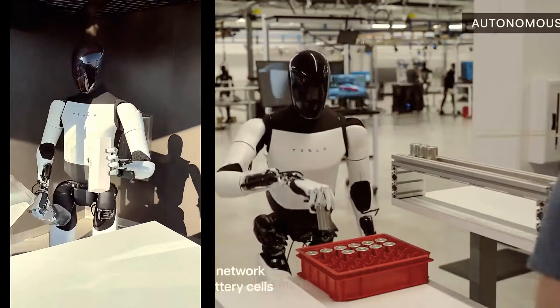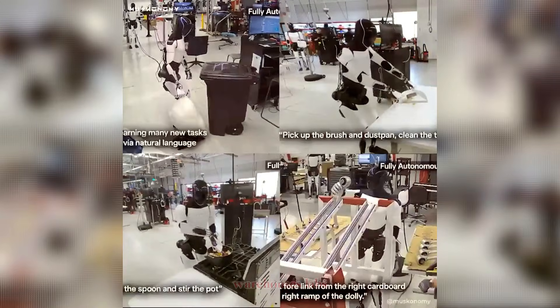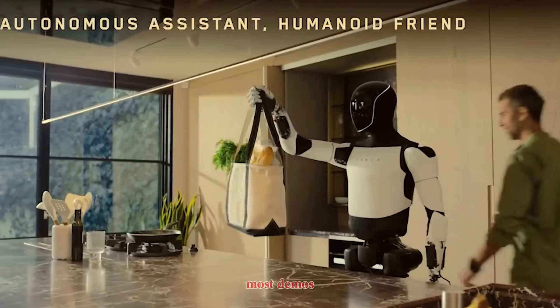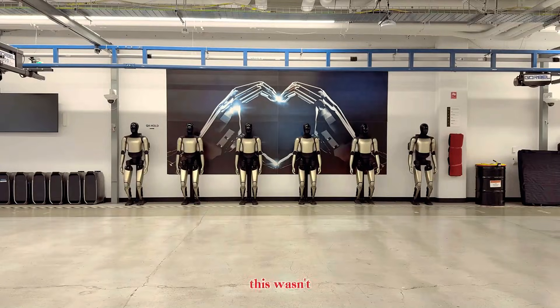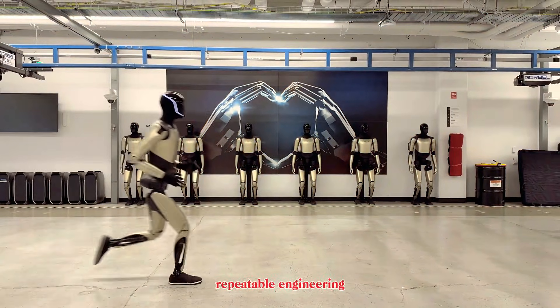Tesla isn't showing off party tricks. They're building systems meant to work in factories, warehouses, labs, and eventually homes. And unlike most demos in robotics, this wasn't about spectacle. It was about quiet, repeatable engineering progress.